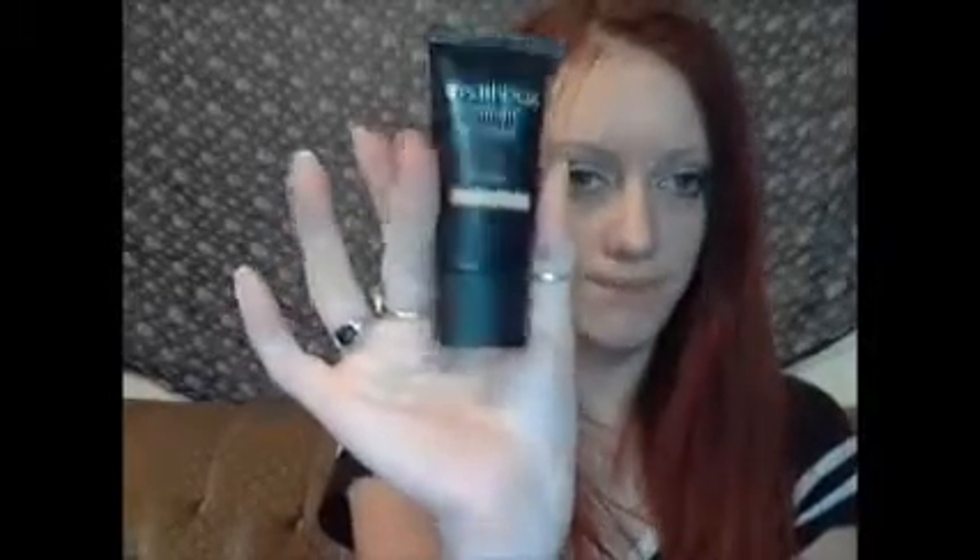One of my happy things is Smashbox BB cream. Then the Hard Candy Glow Away, which is a highlighter and a bronzer all in one.